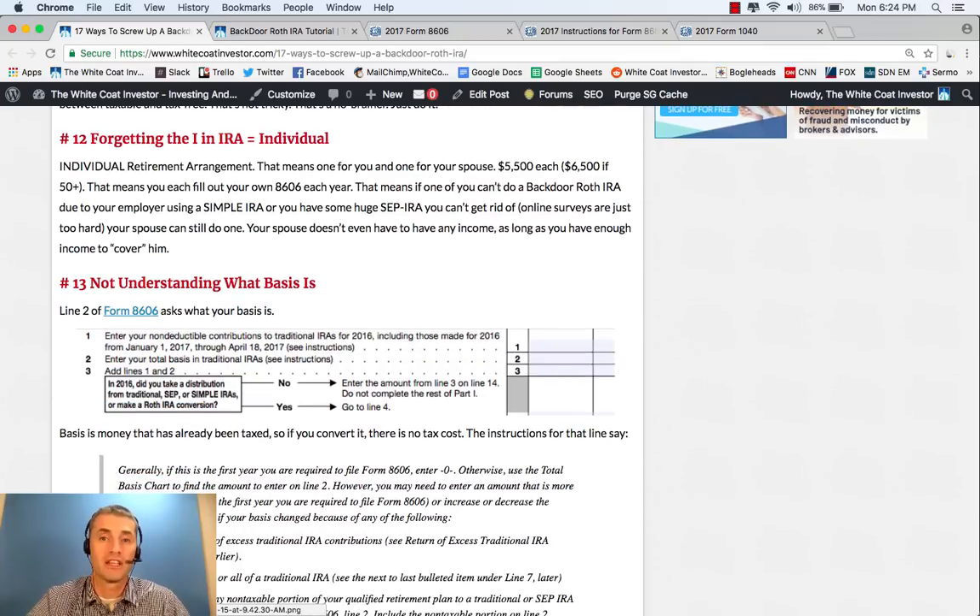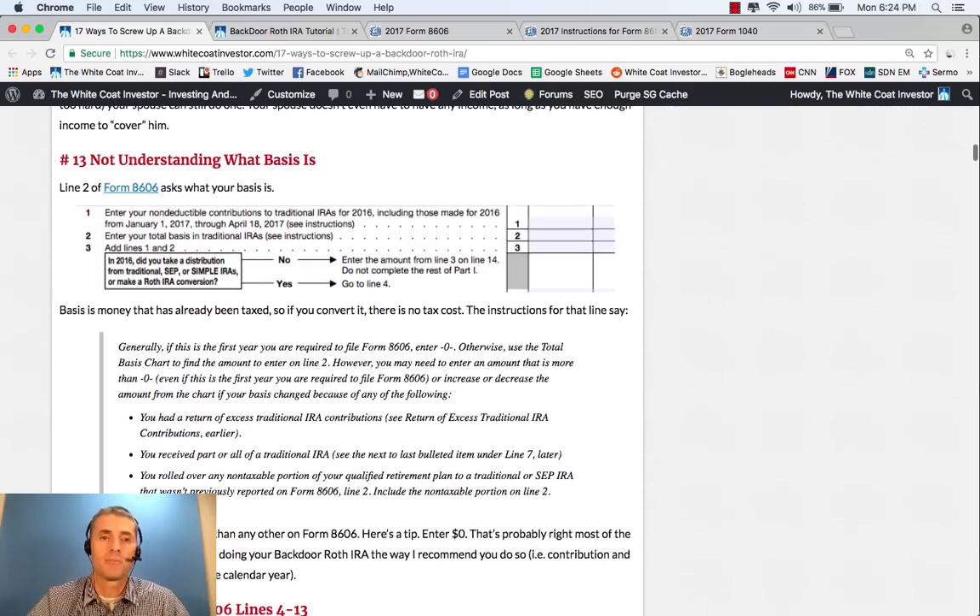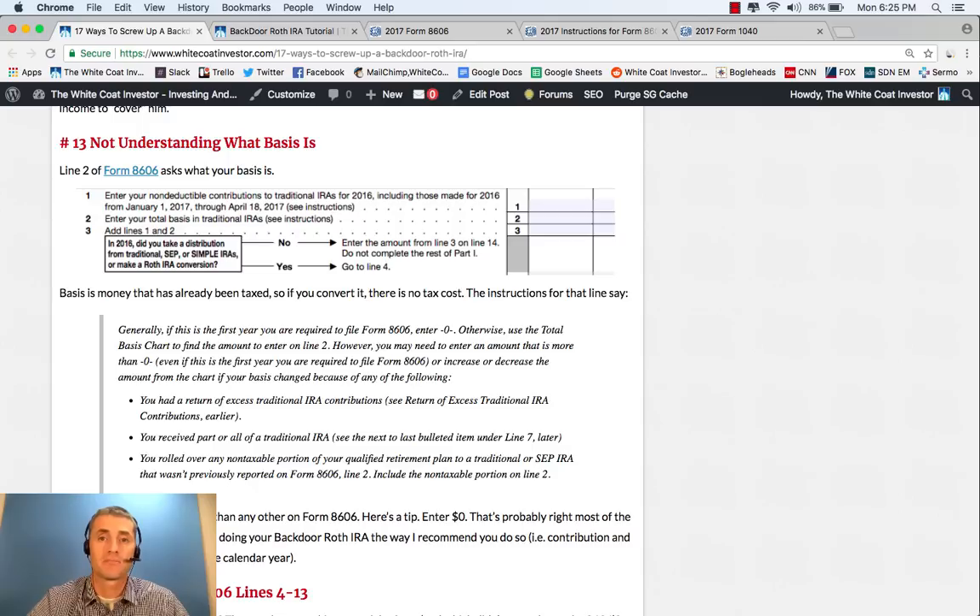Another mistake people make is forgetting that the I in IRA stands for individual — it means Individual Retirement Arrangement. That means you have to fill out an 8606 for both of you. But if for some reason somebody can't do a backdoor Roth IRA because they couldn't get rid of a big SEP IRA, the spouse can still do one each year. Another mistake is not understanding what basis is. Basis is money that you've already paid taxes on. So don't put anything on Line 2 in most situations, because you didn't carry anything over from the prior year — that's going to be zero each year.